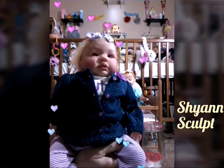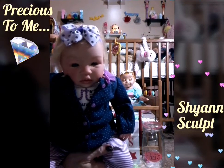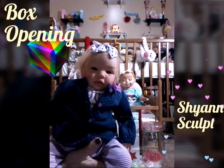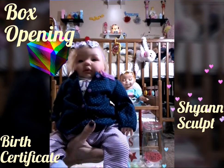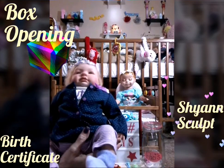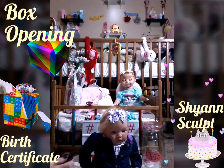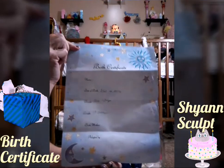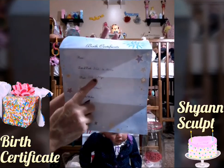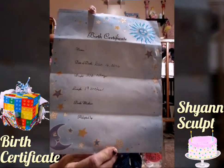This baby really is precious to me and I really care about the artist, so I hope when you win her you will do the box opening and take such good care of her. She's a beautiful, beautiful doll, and along with her you will be getting her birth certificate. You can fill out that you are her mommy, the date she was born, how much she weighs, her 19 inches — you can fill out the birth certificate.